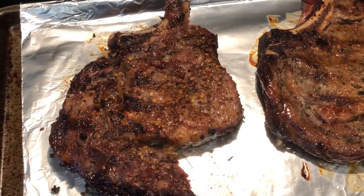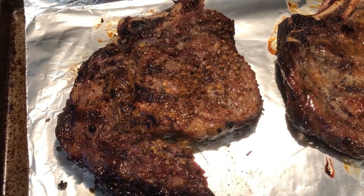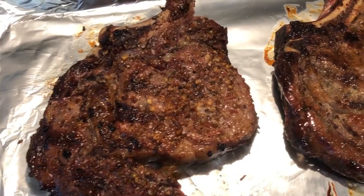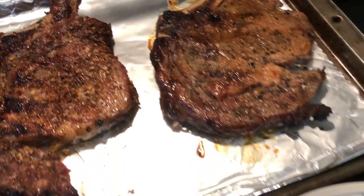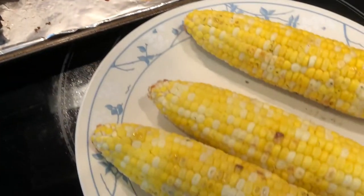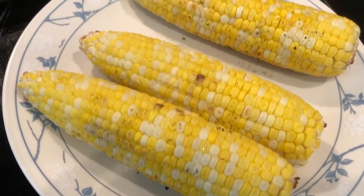Hey guys, so for dinner tonight Howard grilled out some ribeye steaks — here they are, they look delicious, can't wait to try them. And then he also grilled some corn, and there's our corn.